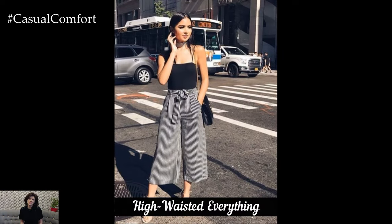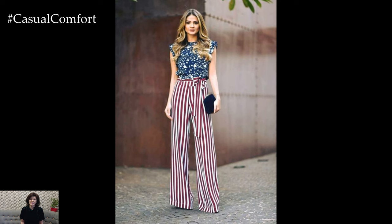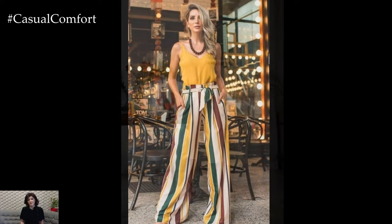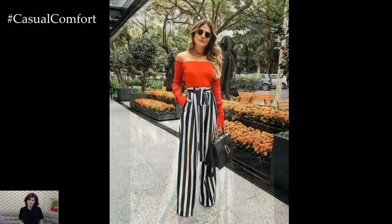High-Waisted Everything. High-waisted bottoms are a game-changer for creating a slimmer appearance. Whether it's shorts, skirts, or pants, a high-waisted cut cinches in your waist at its smallest point, accentuating your curves and elongating your legs. For a stylish summer outfit, try a high-waisted maxi skirt paired with a fitted crop top. The flowy skirt will keep you cool while the high waist flatters your figure.